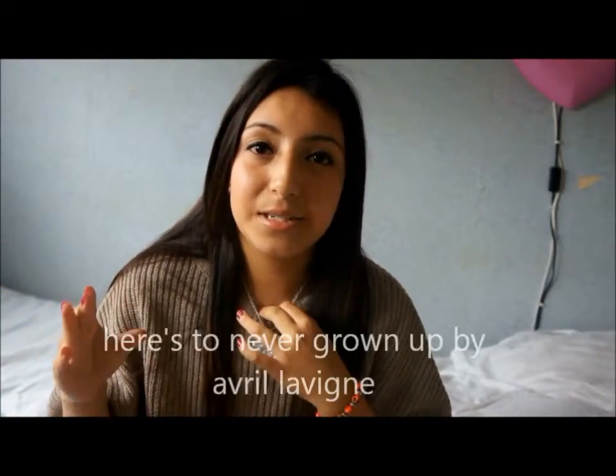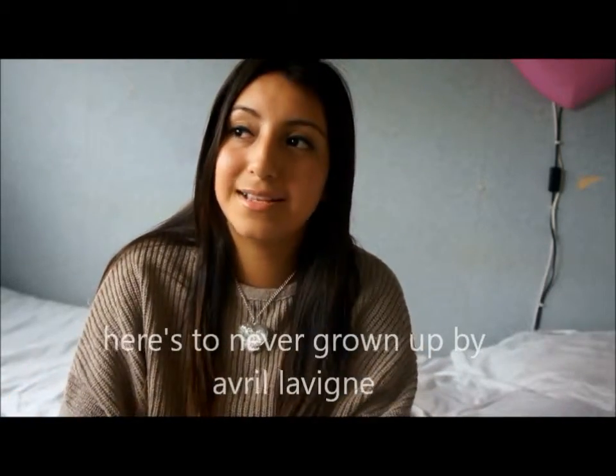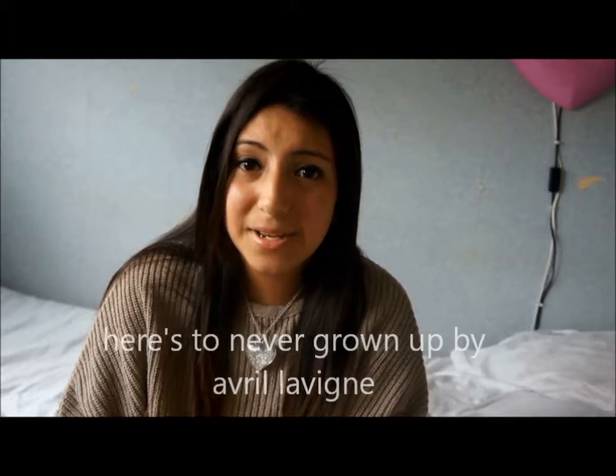For my favourite song this month, it has to be 'Here's to Never Growing Up.' I'll link it down below for you guys to listen to. It's from Avril Lavigne — I think that's how you say her name, though some people say it differently.